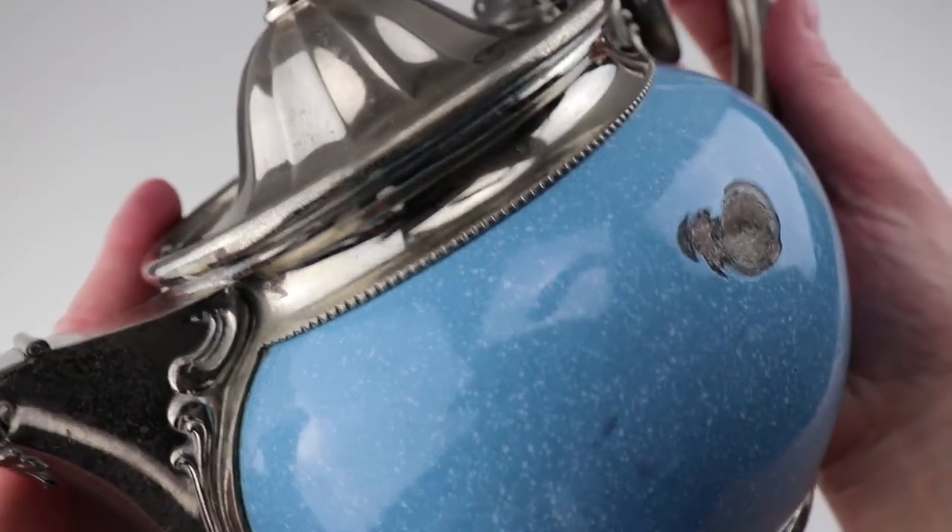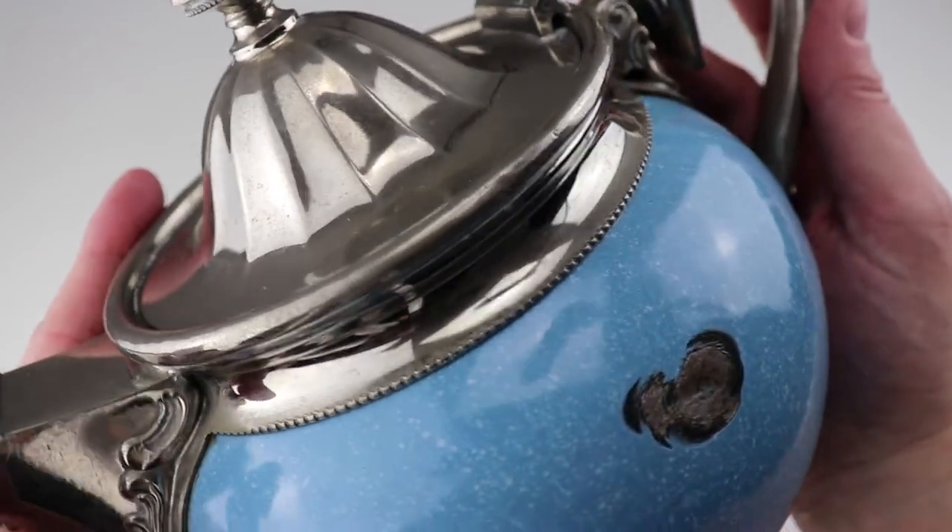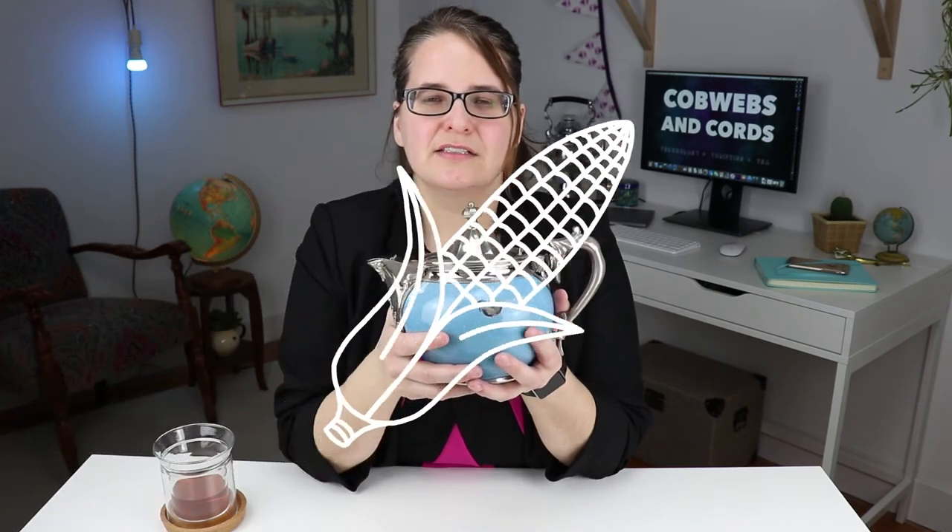It has a dent in it and I know what you're thinking, that I might wish that it wasn't there — but that's not true. I love it more because of the dent. I love that it has a history, that it was used in everyday life. I can hold these pieces and it feels like the world stops for a moment.